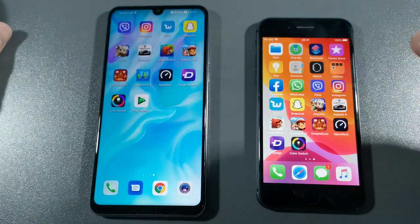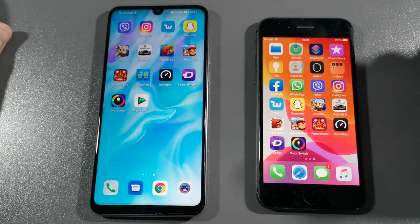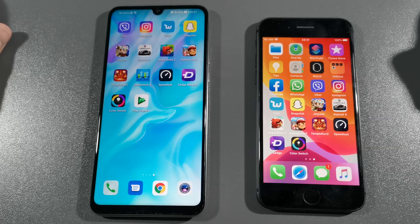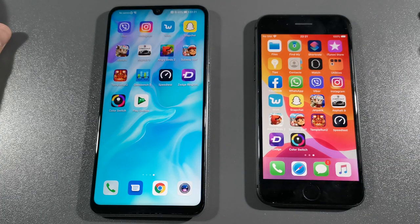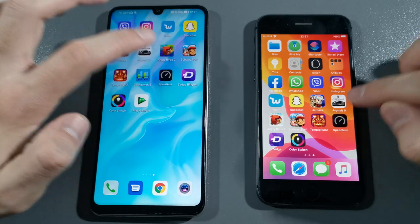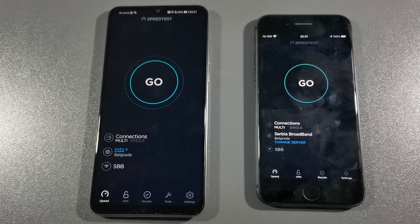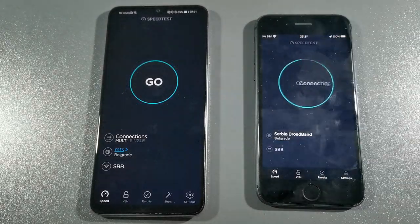We don't have Geekbench 5 on the iPhone device because I need to buy that — let's first wait for some earnings from YouTube so I can invest in that. Let's go with Speed Test by Ookla and see which one is faster on internet. I think iPhone 8 will own this P30 Lite.